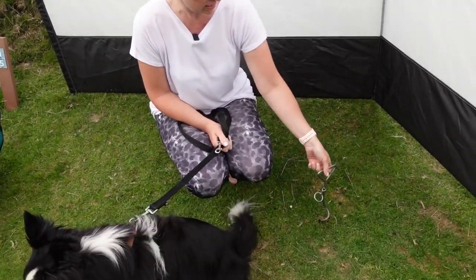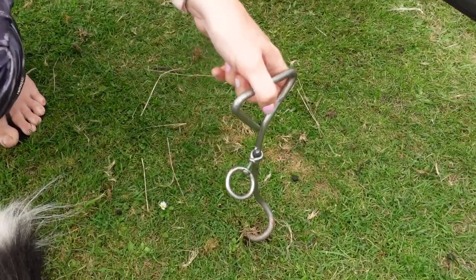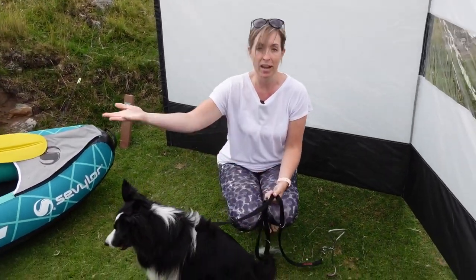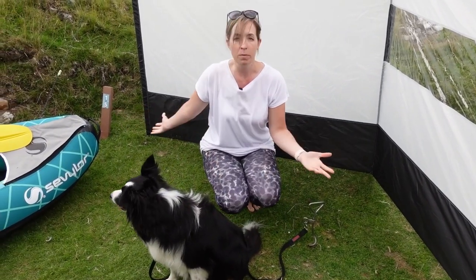The most useful thing we've got for the camper van is this corkscrew — just a metal corkscrew that literally screws into the ground. Then, using multiple lead lengths depending on how far she's allowed to roam, you just clip her on and she's got a bit more space and freedom to wander around.